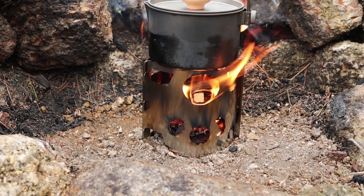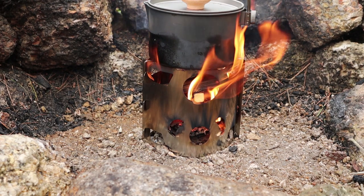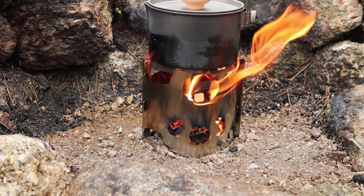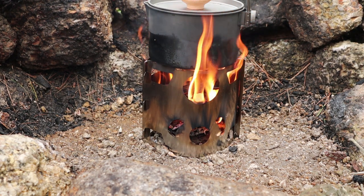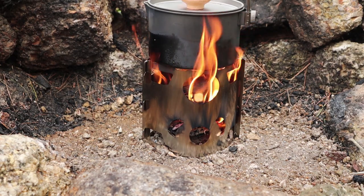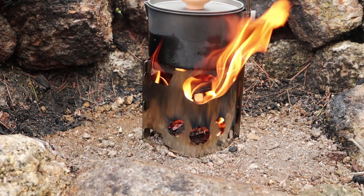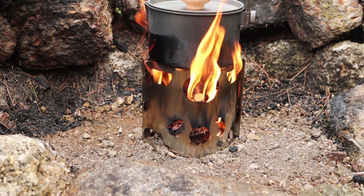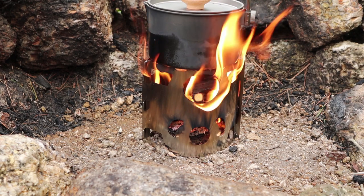The stove has reconfigured its airflow very well. There's a lot of heat and a lot of flame coming out of the feed ports. Yeah, this thing produces a lot of heat, and that's what it's all about.